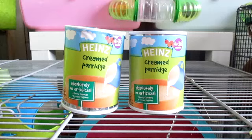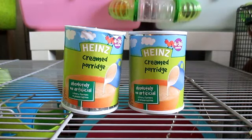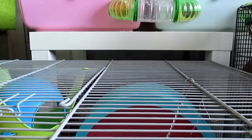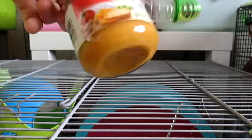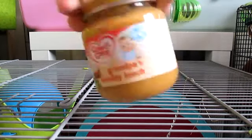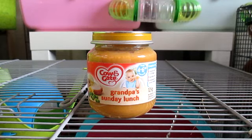We then have two cans of the Heinz Cream of Porridge baby food. The pets will not eat porridge when I make it — I have to buy the baby stuff because they absolutely love it and it's nice and creamy. We have a jar of sweet potato bake, but I don't actually remember buying it and I've always been put off giving it to them because I'm not sure they can have sweet potato. And we have the Grandpa's Sunday Lunch flavour, but the pets don't like that either — the only baby food they'll eat is the cream porridge one.